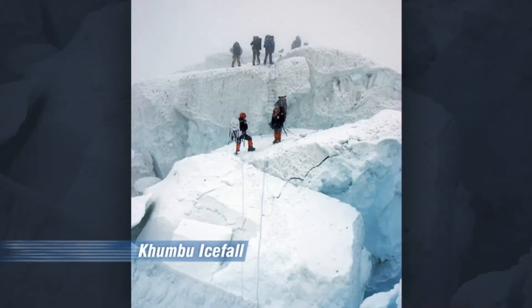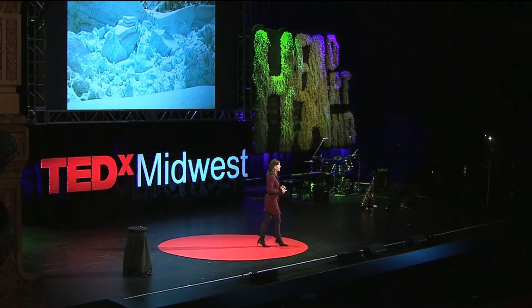However, the first part of the route once you leave base camp has a lot going on, and this is where most of the accidents occur on Mount Everest. This area is called the Khumbu Icefall. The Khumbu Icefall is basically 2,000 vertical feet of these big huge moving ice chunks. These ice chunks are massive — they're the size of houses.